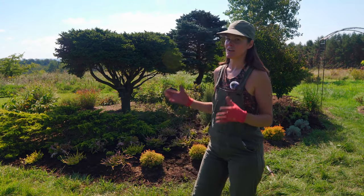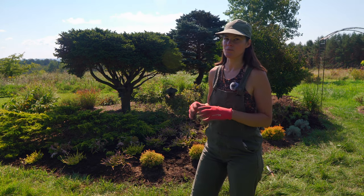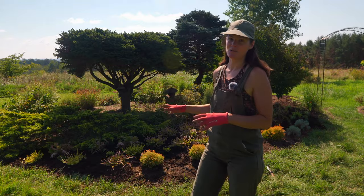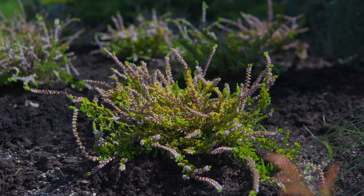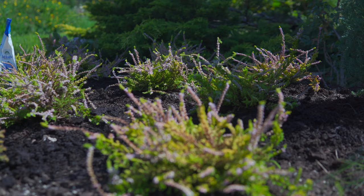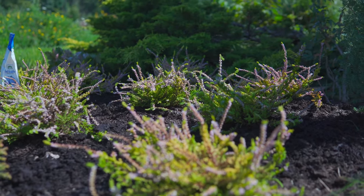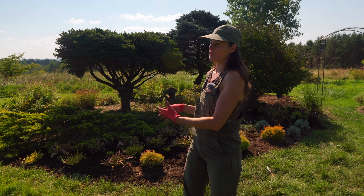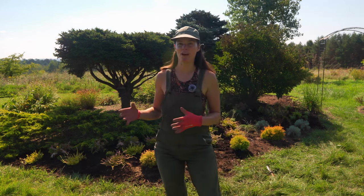When I think of ericaceous shrubs, subshrubs, or herbaceous perennials, they like acidic soil, which isn't a bad thing here because our soil is neutral going down to acidic — we're in the mid-sixes. However, heathers prefer a more acidic soil, maybe 4.5 to 5.5.